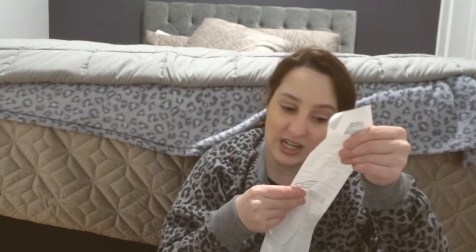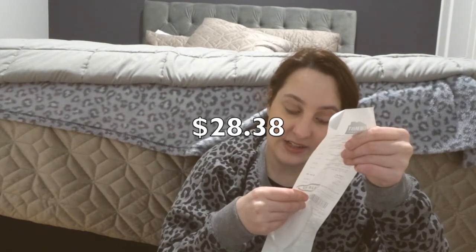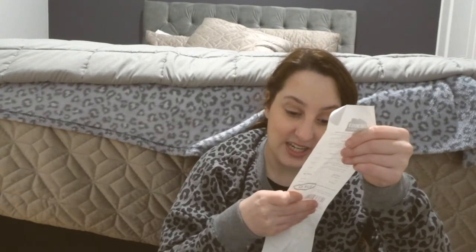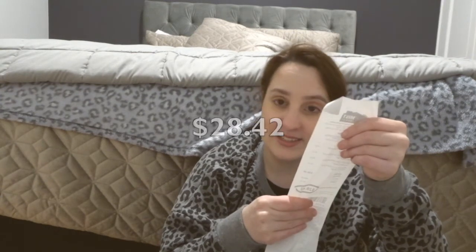I thought I'd show you guys what I got. In total I spent $28.38 and I also saved $28.42. So without further ado, let's get into this haul!